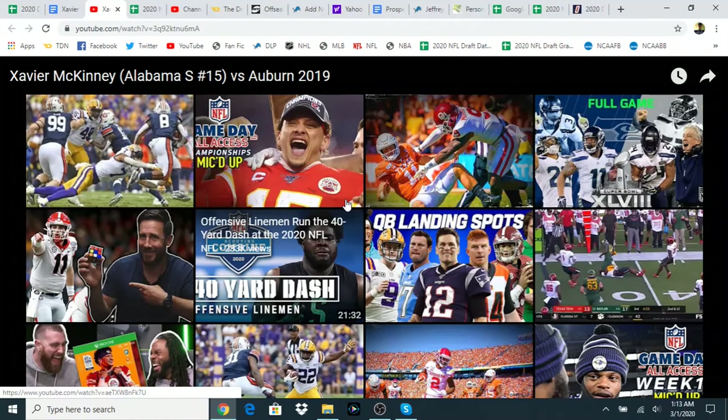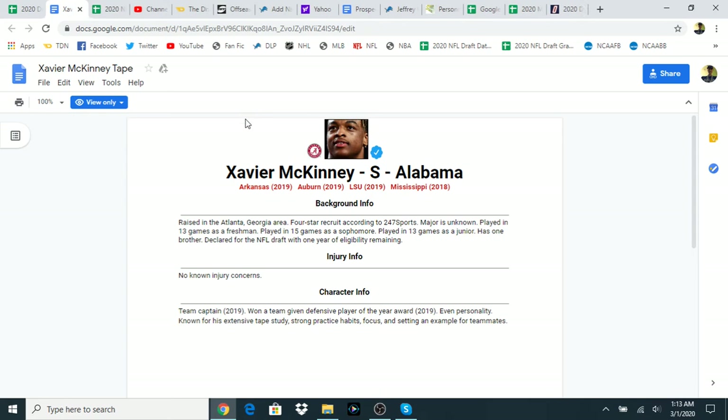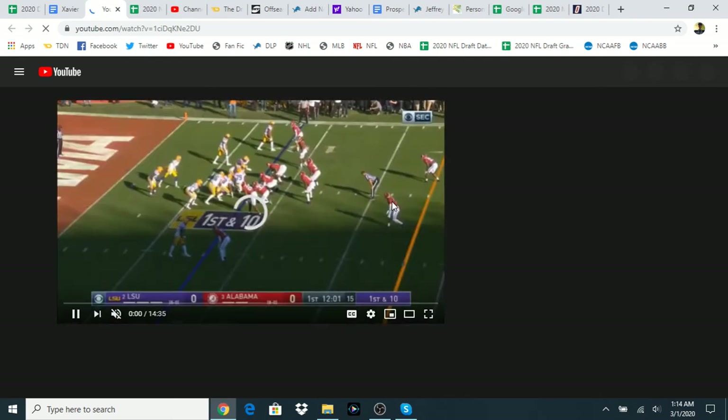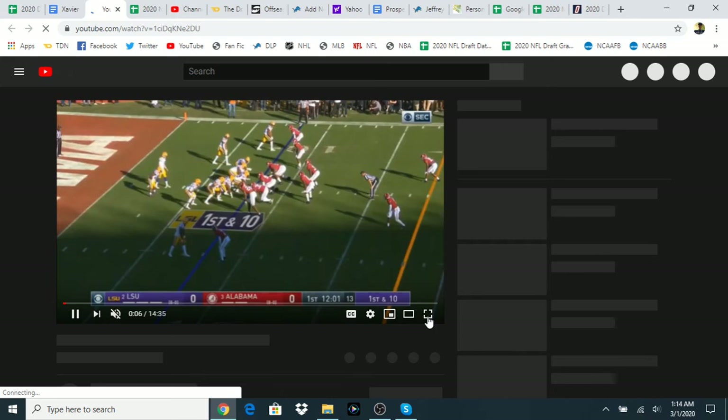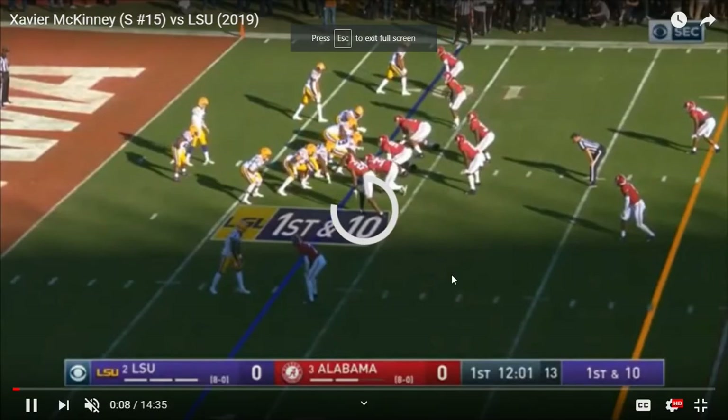Thoughts on his second game versus Auburn? Honestly there's nothing he's all that bad at. He's good in coverage, I really like him against the run with his angles and him getting downhill into the backfield. He just looks really good.